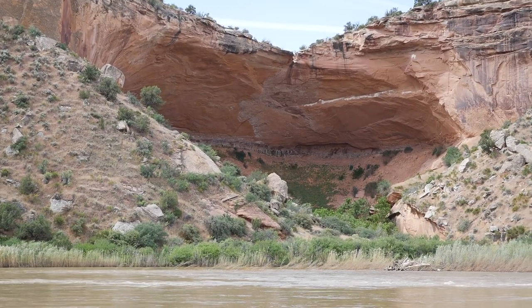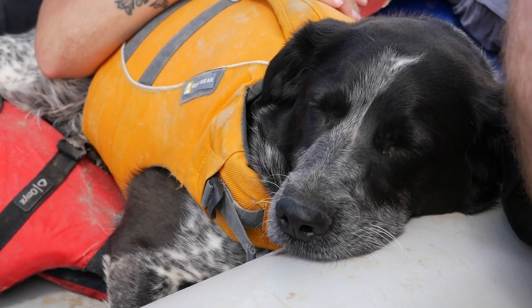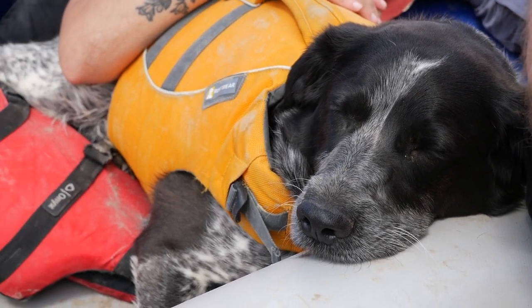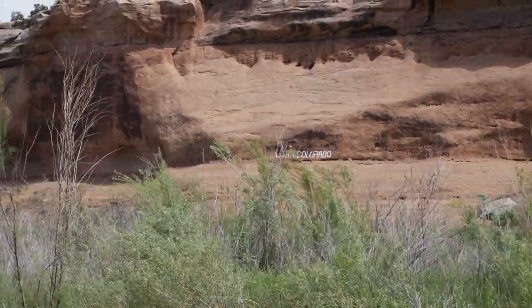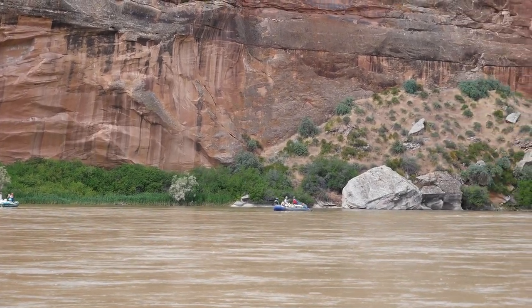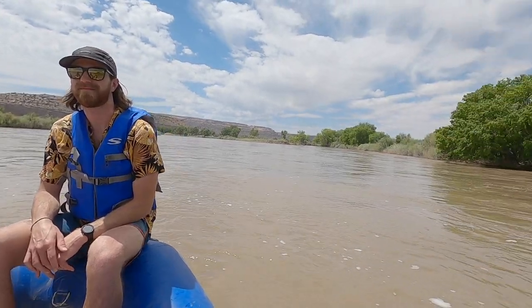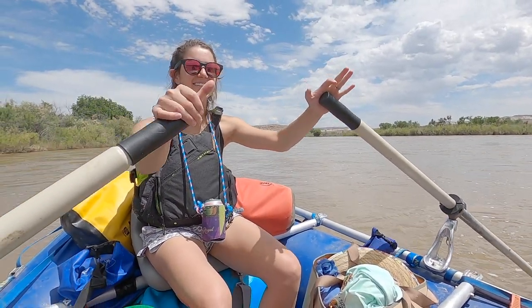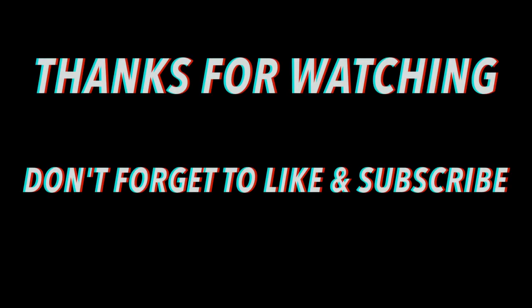Even though being on the river is pretty relaxing and there wasn't much paddling, it does get exhausting — and I think the dogs would agree as well. Eventually we had to cross back into Utah where we only had a couple more miles to get to the takeout. This trip was truly incredible and we couldn't wait to get back on the river. It was a great way to spend time with friends. The dogs had a great time, we had a great time, and I cannot recommend this trip enough — the Ruby Horse Thief Canyon is amazing. Thanks for watching, don't forget to like and subscribe, and remember: adventure doesn't find you.